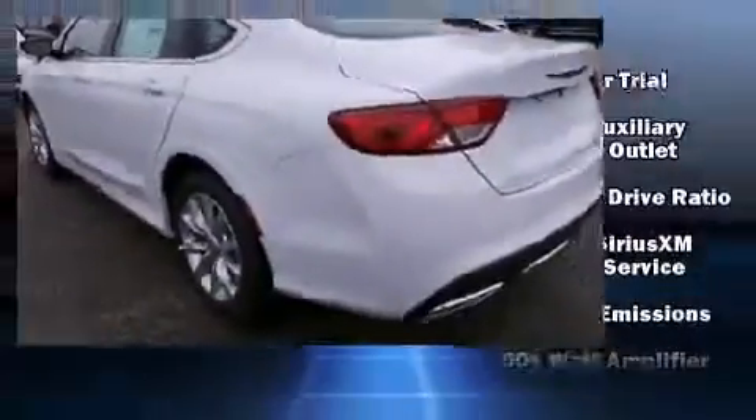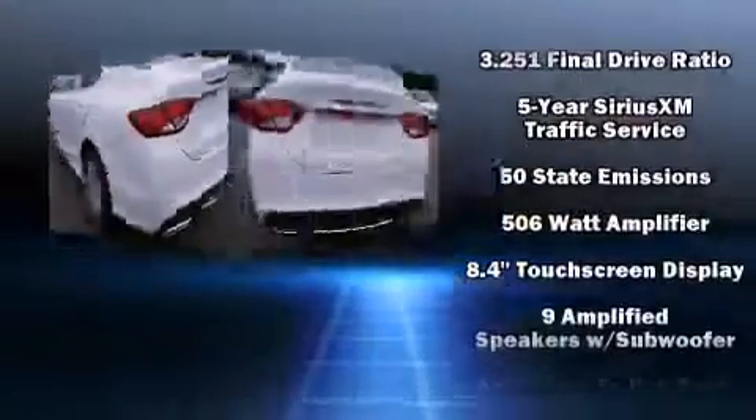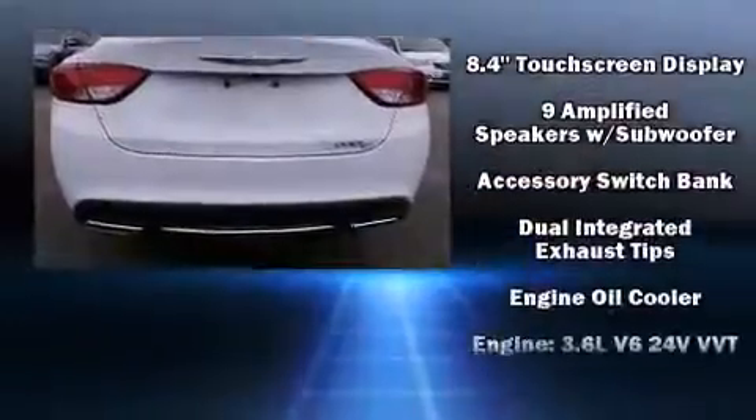With high-intensity discharge headlights illuminating your path, you'll always appreciate maximum visibility. Audio features include an AM-FM radio and nine speakers, providing excellent sound throughout the cabin.